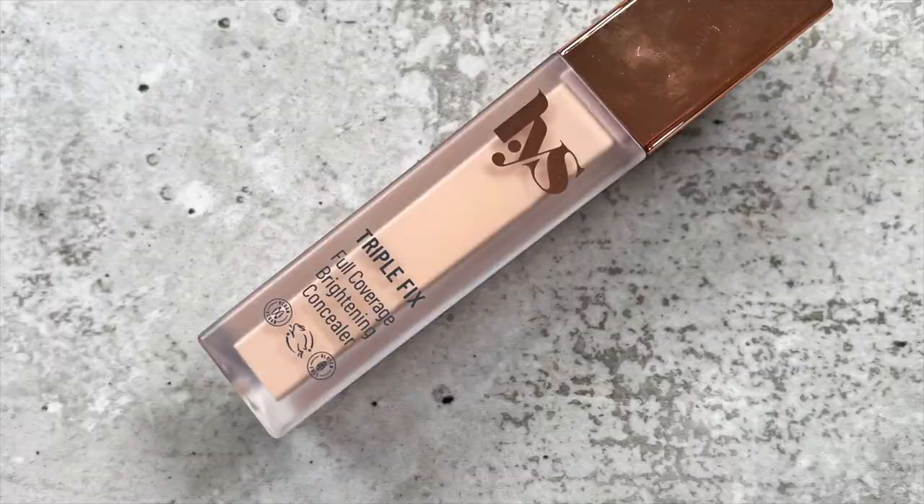Moving on to concealers — this category was the toughest for me to decide because I go towards different concealers for different jobs. The first being the LYS Triple Fix, which was an easy pick. This has become one of my favorite concealers; I had a slow love build for it at first. I would consider it one of my top three favorites — it replaced my love for the Kosas Revealer Concealer. It does a similar thing, but it wears better and doesn't expire as quickly, which is a heartbreaking issue with the Kosas one.